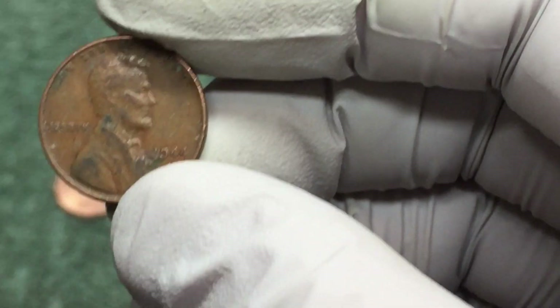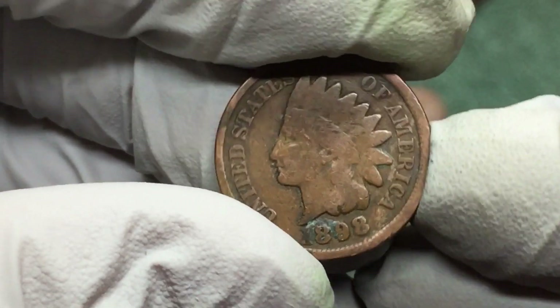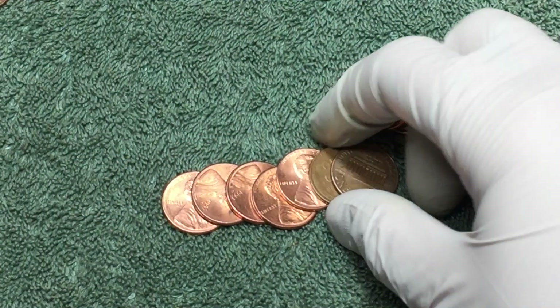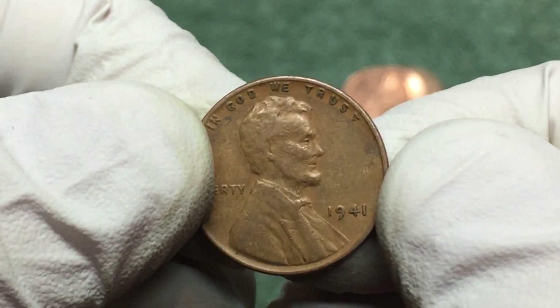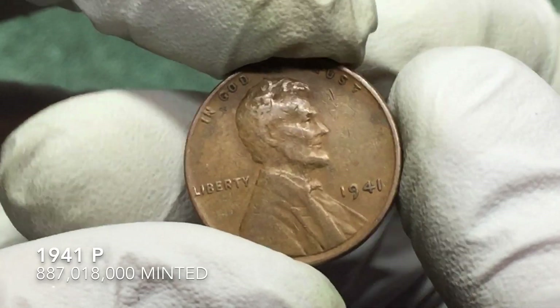Awesome, we're on the board with an Indian head penny and a wheat — that is fantastic. It's been a while! Hopefully we're onto something good today. We have another wheat penny here — let's check the back. 1941. All right, wheat penny of the day — hopefully there's some more.